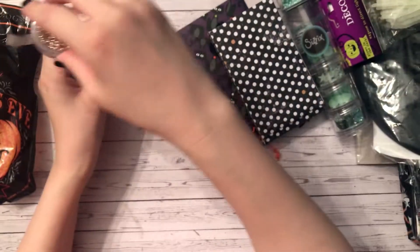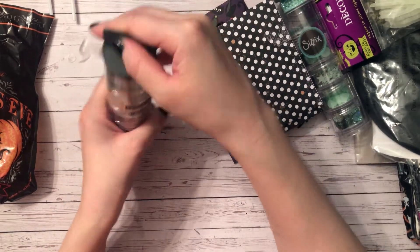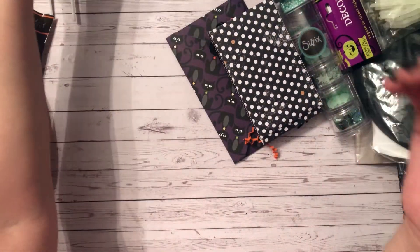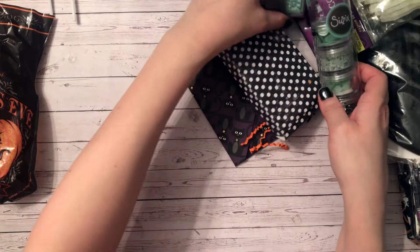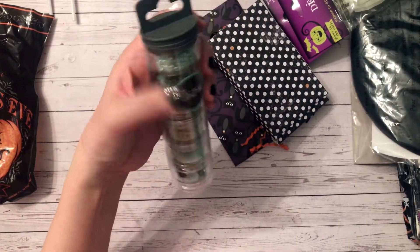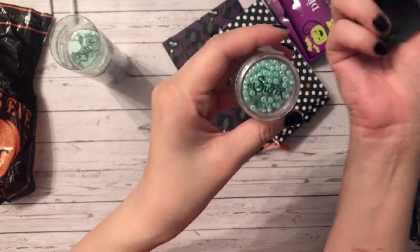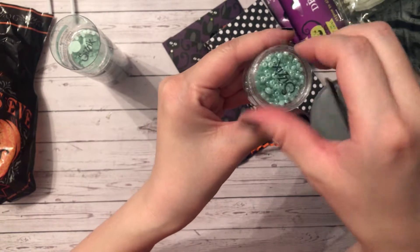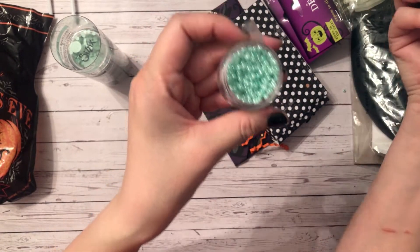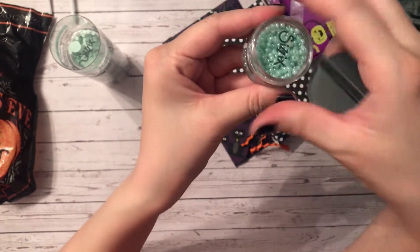Last one has some seed beads in colors I've never seen — thank you so much Kelly, these are awesome. Cool container too. Here's another one — this one is green. This one has mint green seed beads, so pretty.